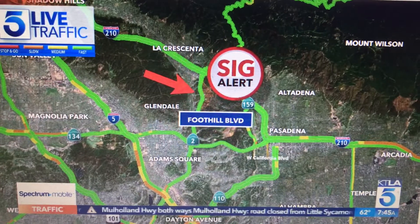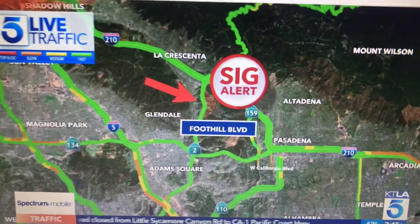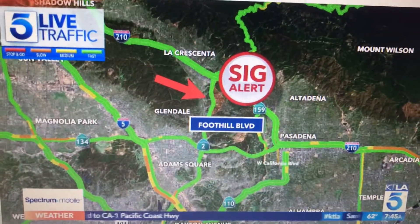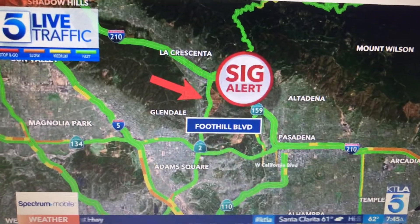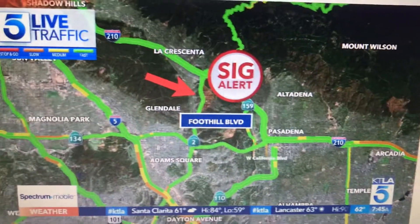Otherwise, it's not terrible for the drive. We have 210 east right here at Foothill Boulevard, where a vehicle ended up losing its tire, and that's why it's still sitting in that right lane. The drive is nice for our friends in beautiful La Crescenta, Spar Heights, and some of those other nice spots adjacent to the 210 freeway.